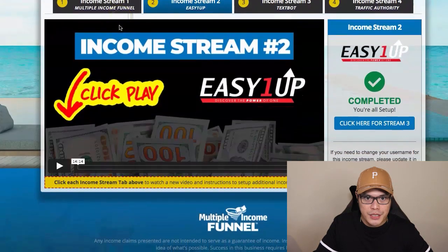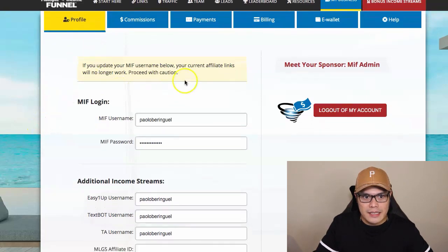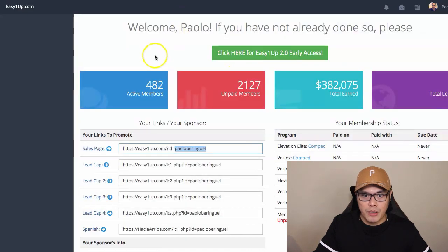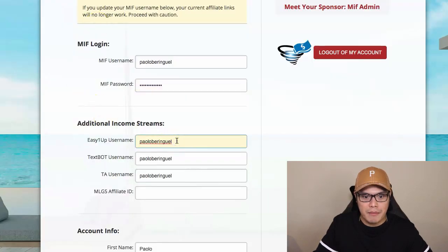Let me quickly show you how to set this up. You can see this new page — it says Profile. In your profile you will see additional income streams and a field that says EasyOneUp username. All you need to do is go to your EasyOneUp account, copy your username, go back to your profile, put your username there, and click on save and update. That's it — that's the only work you need to do.